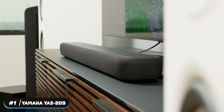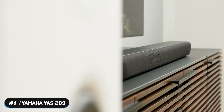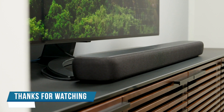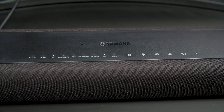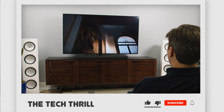As a reasonably priced option, the Yamaha YAS-209 does an amazing job improving the sound quality of any home theater setup. If you're looking for a fantastic sounding soundbar, the Yamaha YAS-209 is our favorite. That's it for our list — thanks for watching. Don't forget to subscribe and check the links below to support the channel. Click the next video for more product reviews. Until next time, this has been the Tech Thrill.